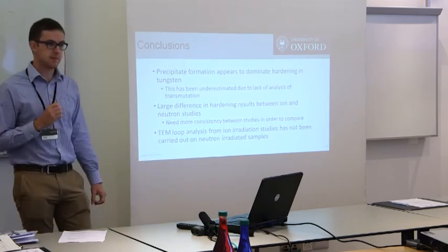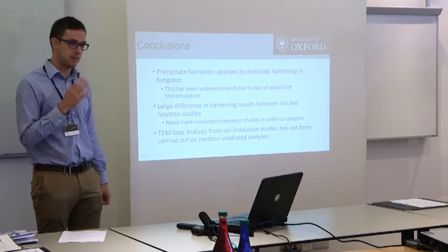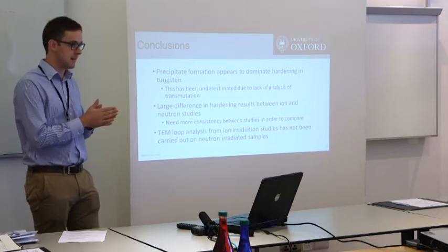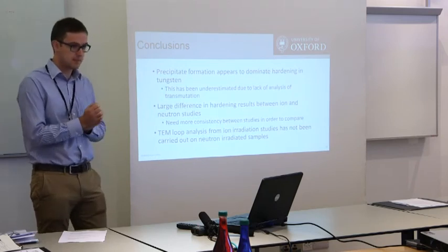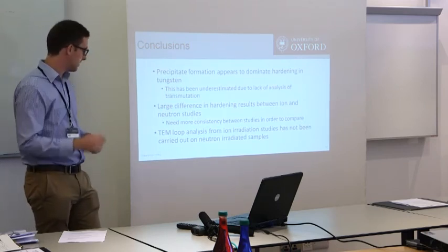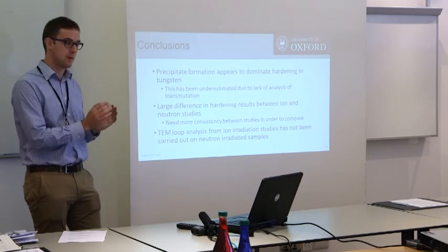Conclusions from the literature: it seems that precipitate formation is going to be the dominant hardening mechanism in tungsten. There's been a lot of talk about void formation and loop formation, but hardening really only takes off once you get those precipitates, and you are always going to get those precipitates — they happen at low dose under neutron irradiation. The impact of this has been underestimated because early papers looking at hardening in tungsten underestimated the transmutation and failed to account for precipitate formation. There are large differences between ion and neutron results, and we need to understand why. Also, the TEM loop analysis has been very good for feeding into small-scale models, but it's only been done on ion irradiation — we need to know if you get the same loops forming under neutron irradiation.